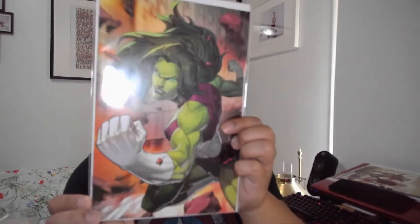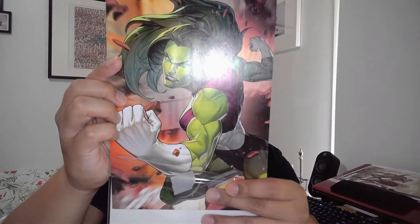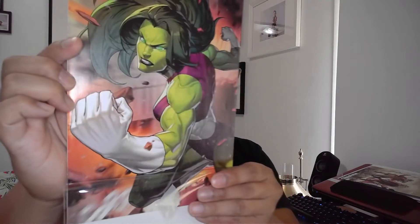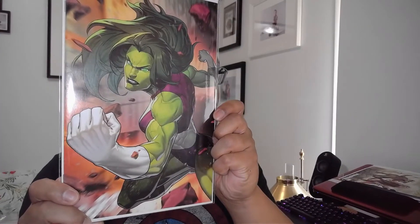I also grabbed what looked like a She-Hulk cover — I flipped it open and it's actually Fantastic Four issue 3, legacy 648, a Battle Lines cover by Jongju Kim. That was my only pickup from that one shop out in the east end of Toronto. Beautiful cover.